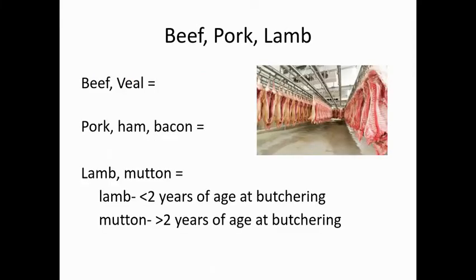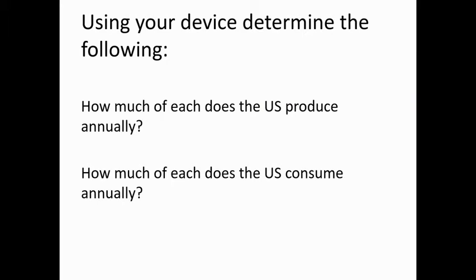So beef and veal come from cattle. Pork, ham, and bacon come from pigs — bacon and ham are specific cuts from the animal. Lamb and mutton come from sheep. Lamb is anything butchered under two years of age; over two years of age it is considered mutton. There is a difference in flavor, but otherwise it's the same animal. Using your device, look up how much beef, pork, and lamb the United States produces every year, and how much of it the U.S. consumes every year.